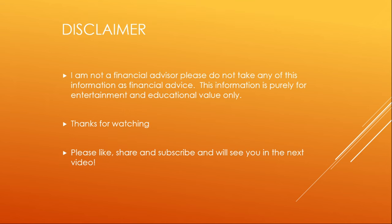Disclaimer: I am not a financial advisor. Please do not take any of this information as financial advice. This information is purely for entertainment and educational value only. Thank you so much for watching. Please like, share, and subscribe, and we'll see you in the next dividend review video.